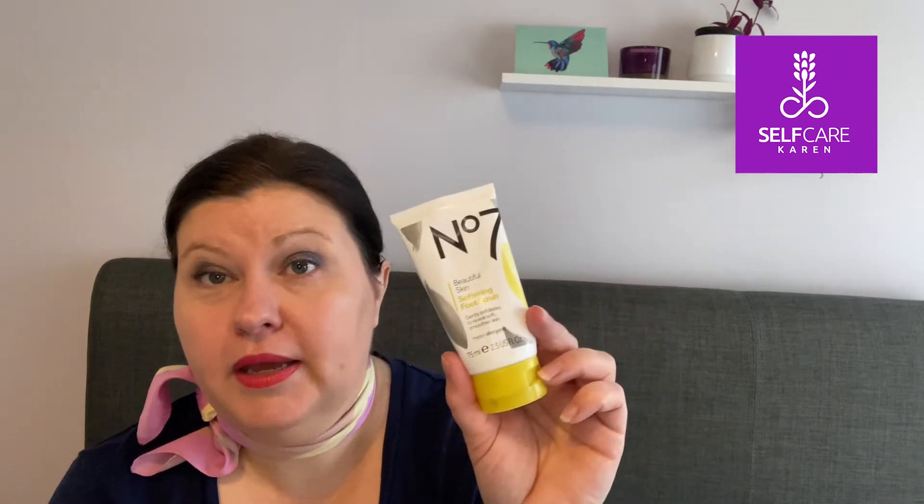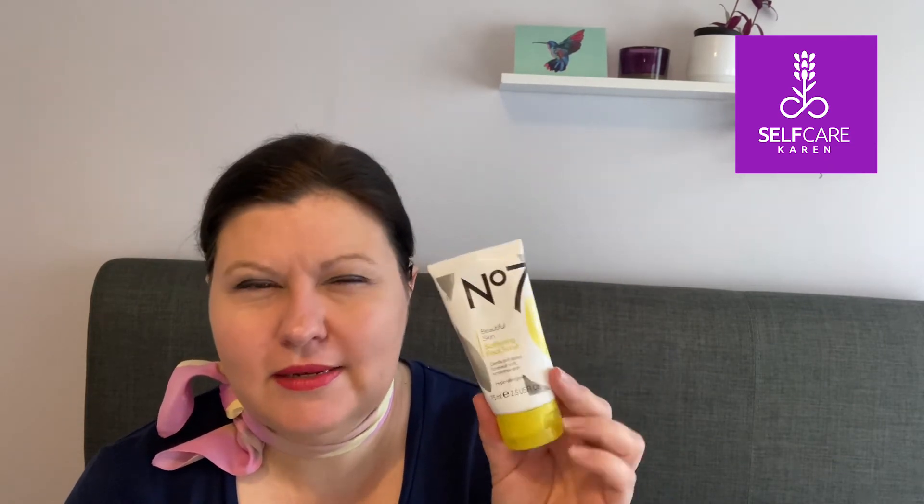Another product from the Boots No7 Beautiful Skin range is the Softening Foot Scrub, which was part of my new foot care regime. I'm not really a big fan of physical scrubs — I think this has got pumice in it — and it says it gently exfoliates, revealing softer skin. It was okay, but I didn't use it that frequently. At the moment I'm actually using up the hand scrub I bought at the same time as a foot scrub, since I feel the motion of scrubbing your feet scrubs your hands too. But yeah, this was okay — nothing to write home about.